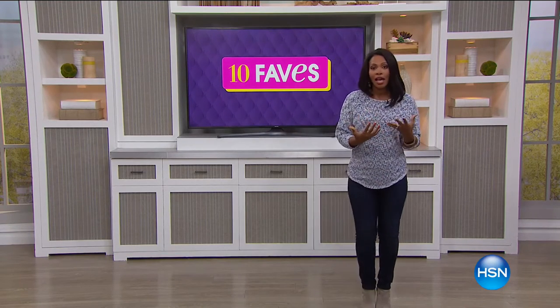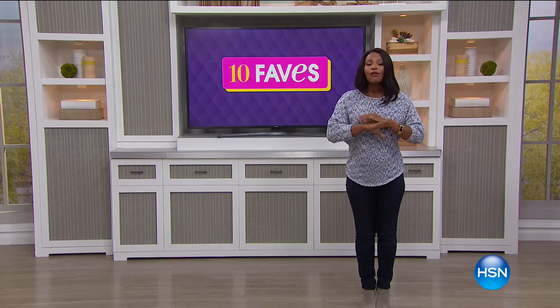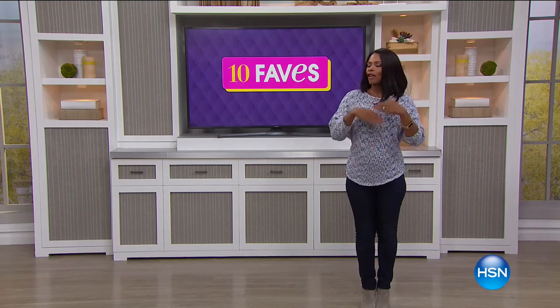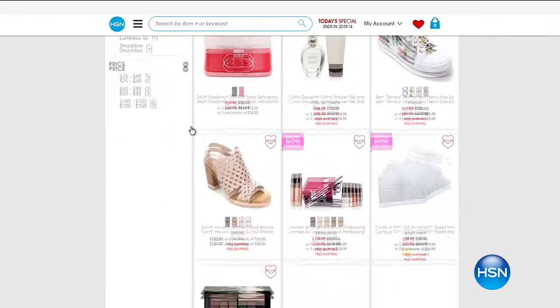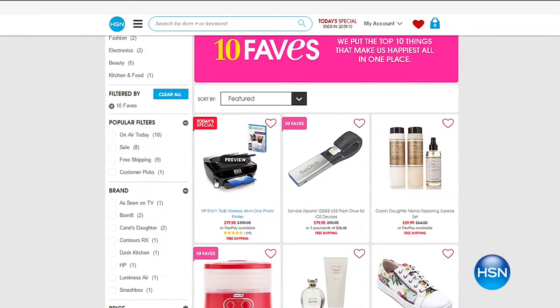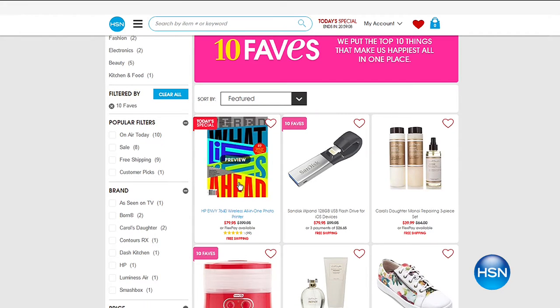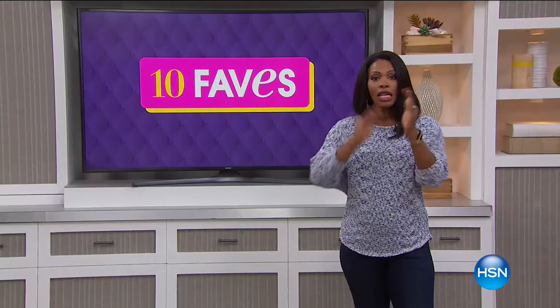We're going to go kind of fast because they're just very quick presentations. So if I talk a little too fast or if there's ever anything that you miss, you can always visit the 10 Faves page on hsn.com. You're going to see all 10 of the favorites — we've got 10 brand new favorites every single day. You can even make your purchases there, watch the presentations, and get even more detail.